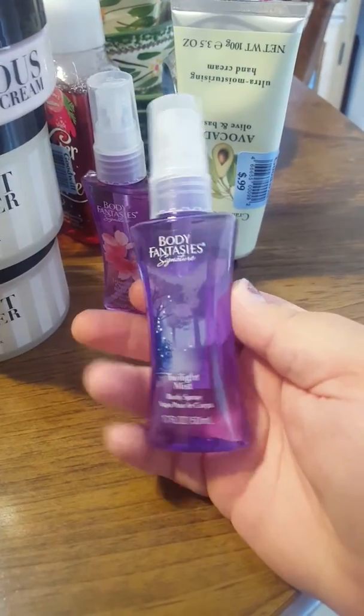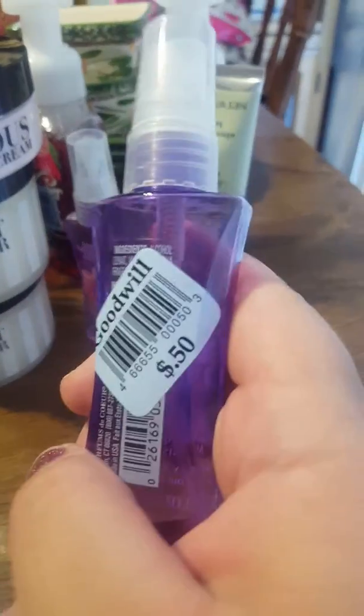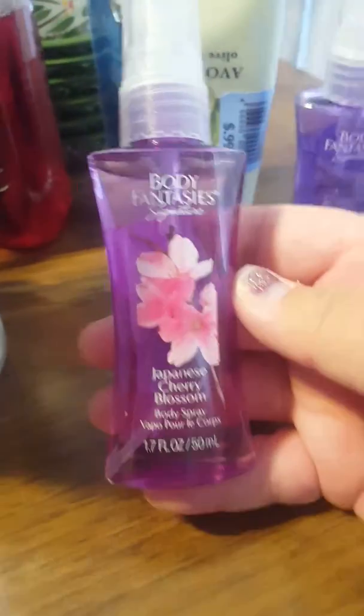These Body Fantasies — I know they sell these at Walmart. I just wanted something little for my purse. They were only $0.50. This one is Twilight Mist. I didn't really smell them, I just picked them up because they're little. And this one's Japanese Cherry Blossom, also $0.50.